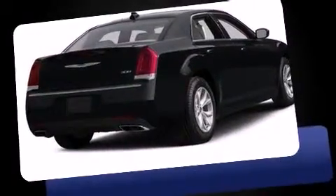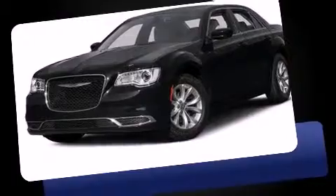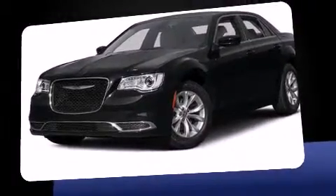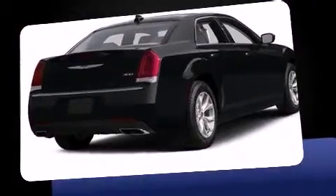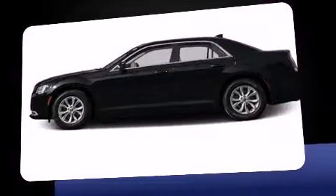It's equipped with tons of terrific amenities, but it won't break your budget. Like power windows, mirrors, and seats, one-touch window functionality, speed-sensitive wipers, an outside temperature display, heated seats, heated door mirrors, and leather upholstery.